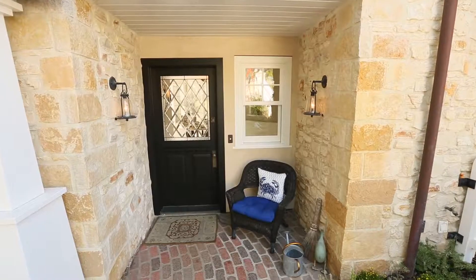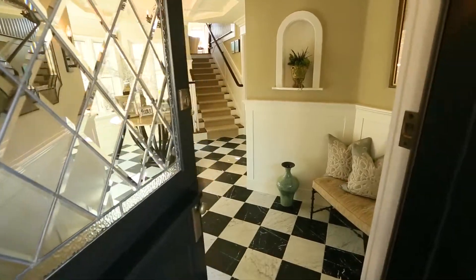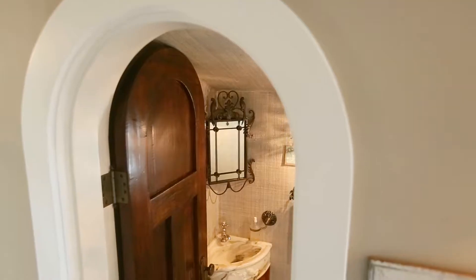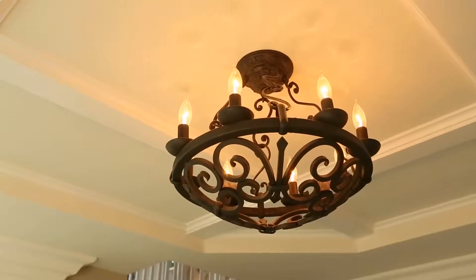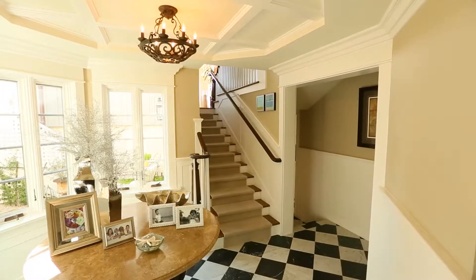Enter the 2,849 square foot main house with three bedrooms plus an optional and five baths through the magnificent entryway, where you are greeted with bright and airy living spaces.